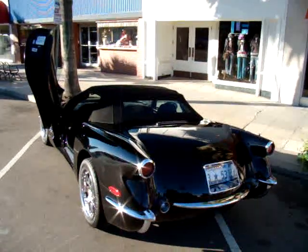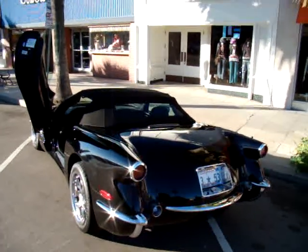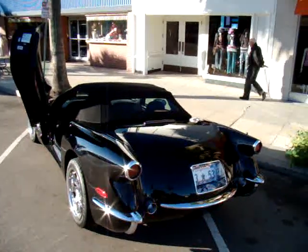I shot this car about six to eight months ago with a swimsuit model, Leslie. So if you go to our website at www.socalbeachmag.net, you can see some great photos of this car.